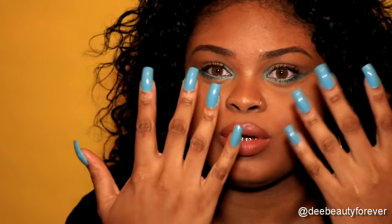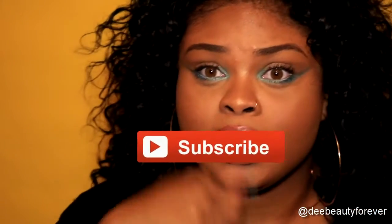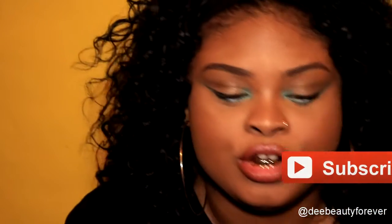If you're wondering about this nail color, I did a video on that as well which should be linked down below. Make sure you subscribe, like, and share. Thank you guys for watching.